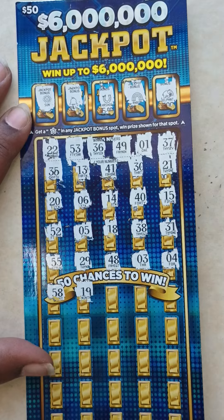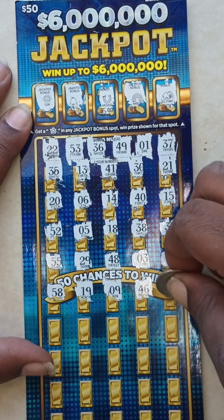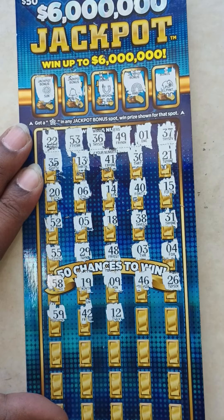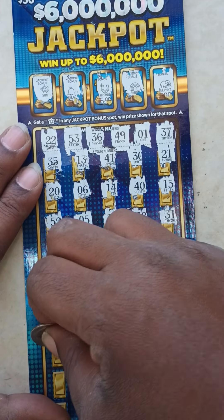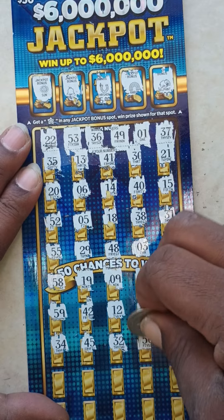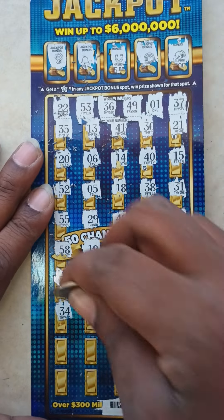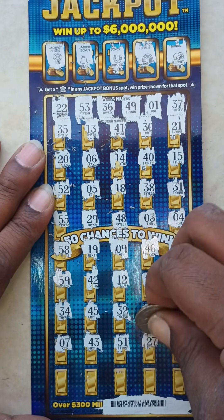19, 9, 46, 26, 59, 42, 12, 25, 54, 34, 45, 35, 52, 56, and 50. Scratch the bottom of this bar: 7, 43, 51, 27, 11. Last row: 39, see if we can get a match, 8, 44, 47, last one 57.